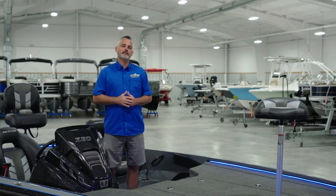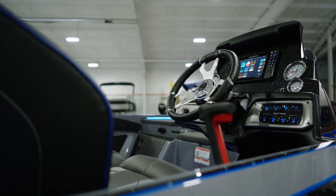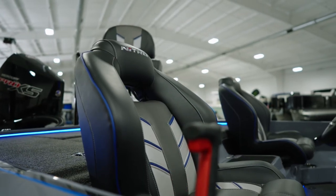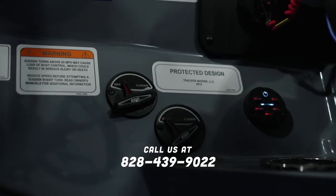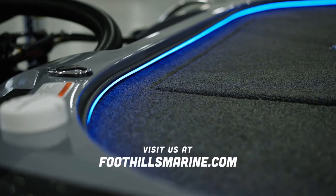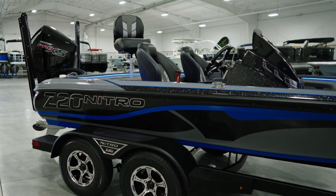Thanks for visiting us today and giving us the opportunity to show you this new machine. If you're interested in learning more about the 2022 Z20 Pro, please don't hesitate to contact us directly at 828-439-9022, by visiting our website foothillsmarine.com, or stop by and see this boat in person.